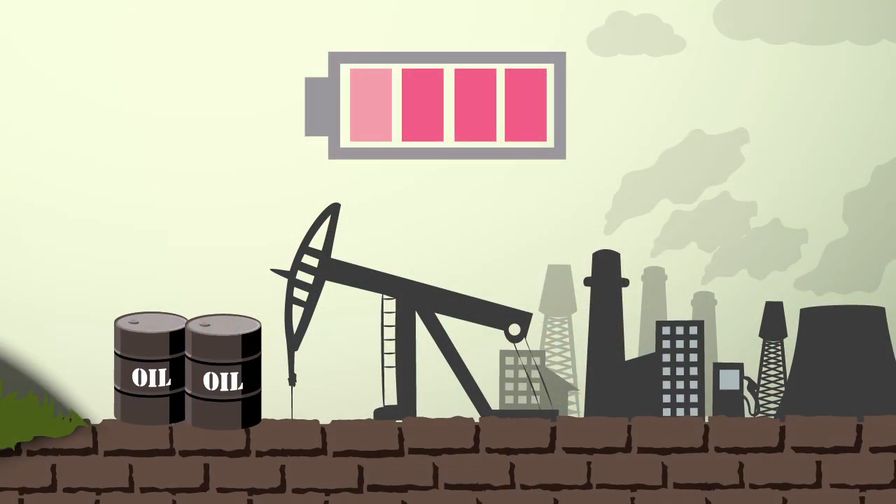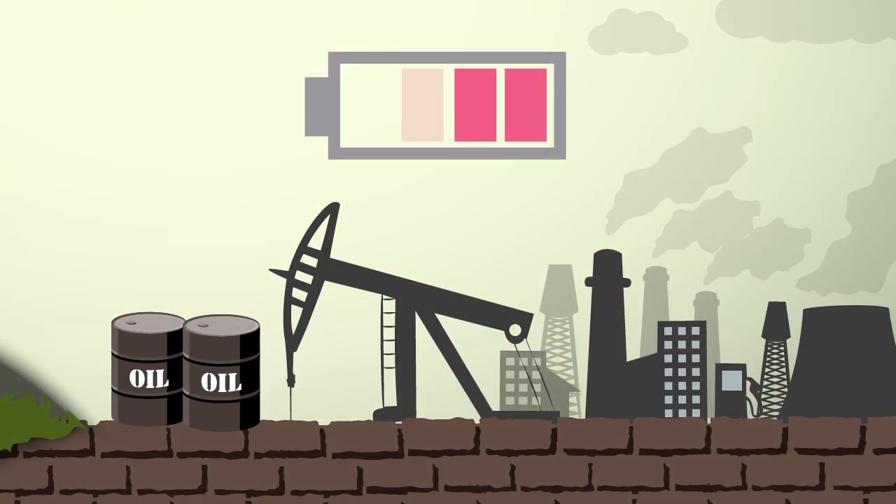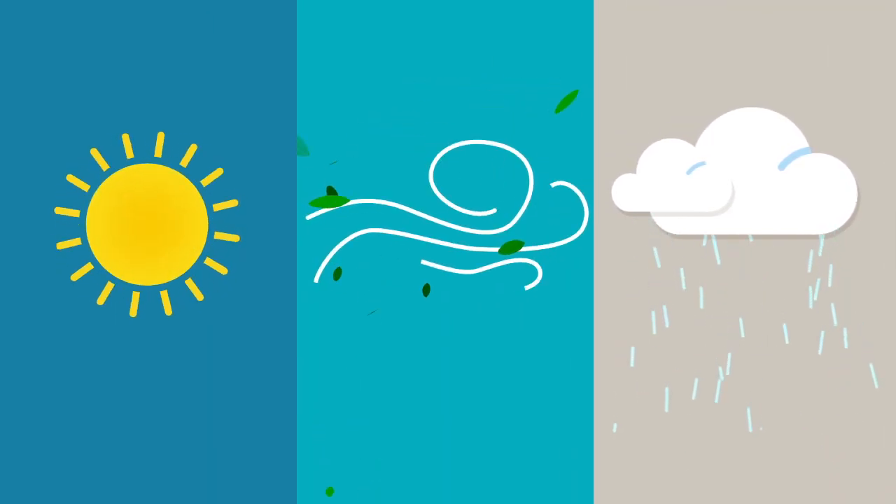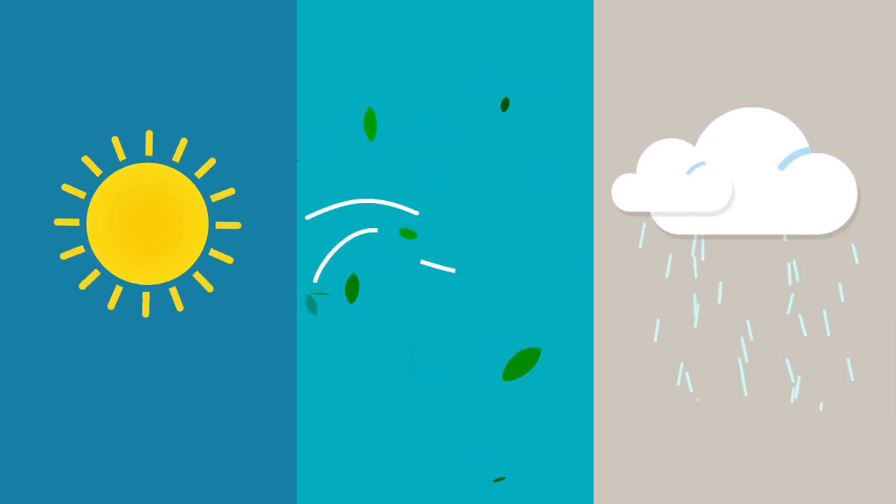Fossil fuels, such as oil, are becoming scarcer, and the need to find alternative sources of energy has become more urgent than ever.